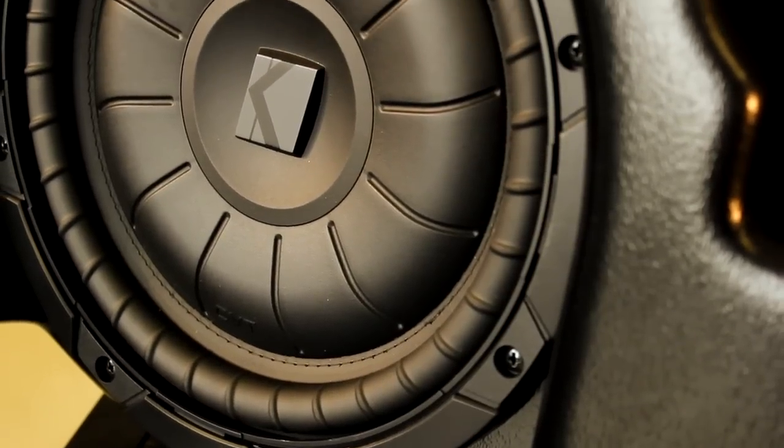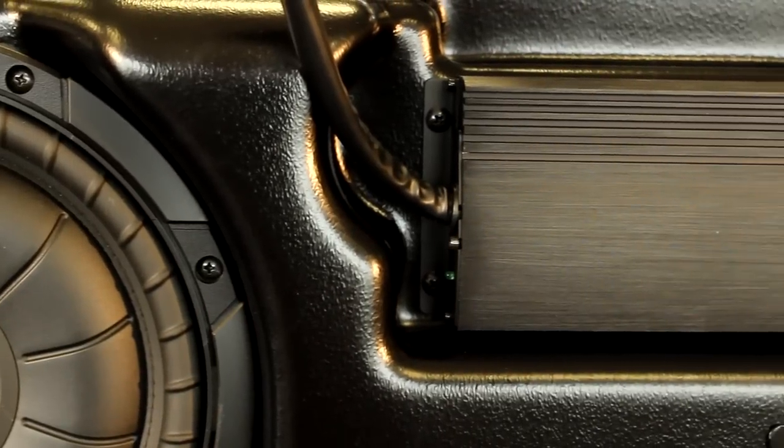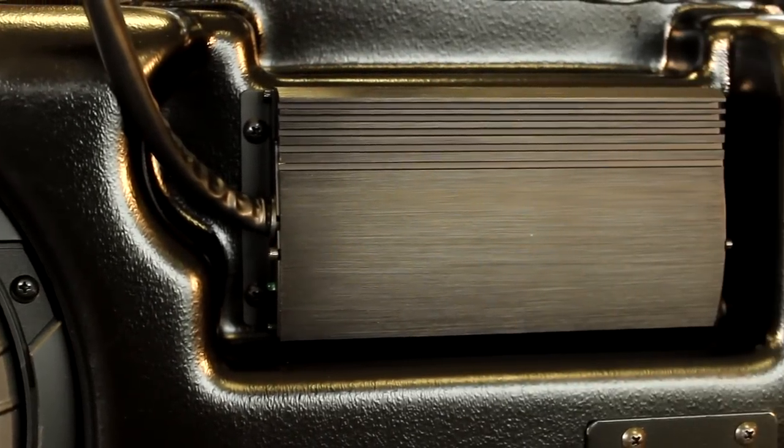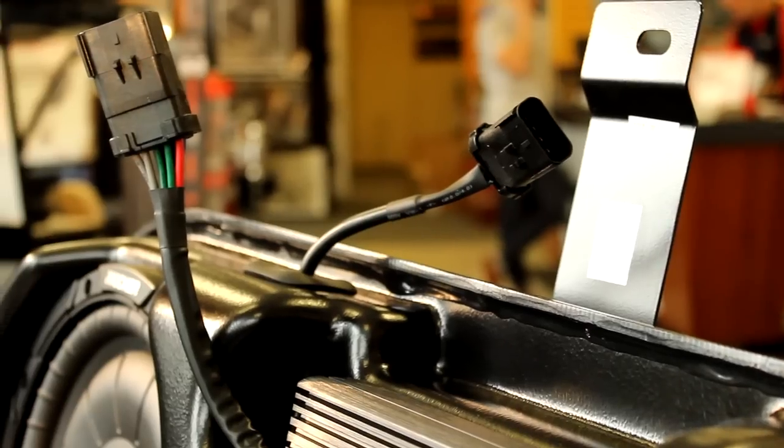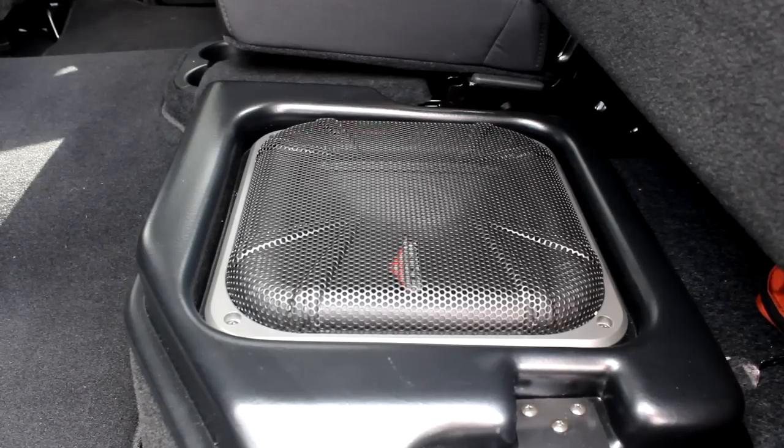Soundgate by KICKR is an OEM solution designed to upgrade your factory audio system but yet retain OEM look, fit and finish. The Soundgate by KICKR factory audio upgrade kits all come equipped with a 10-inch subwoofer, a powerful 200-watt digital amplifier, and are designed specifically to integrate into the factory system. This combination produces high quality audio with significant bass response.